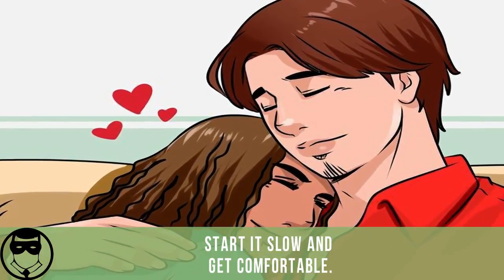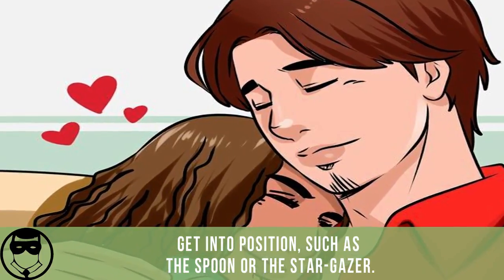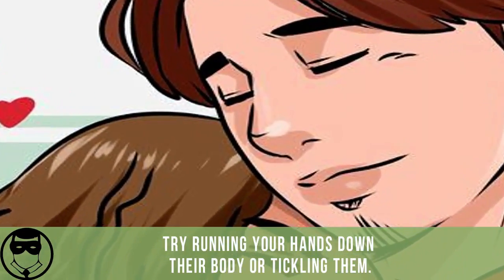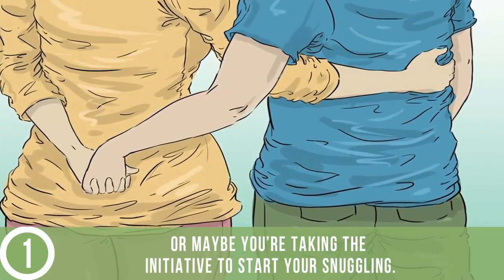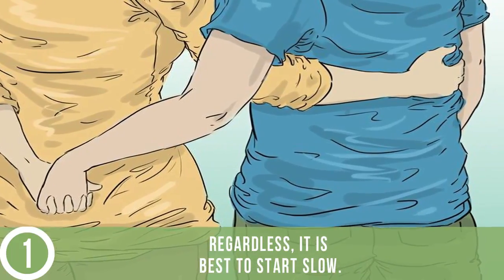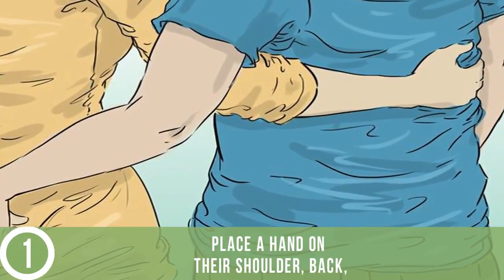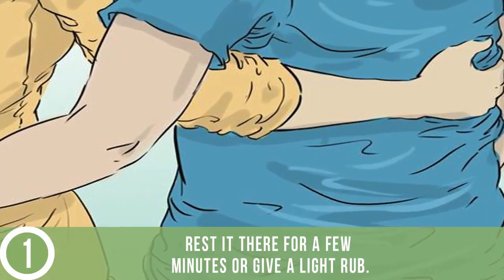Start slow and get comfortable. Get into position such as the spoon or the stargazer. Get physical — play with their hair, do some kissing, try running your hands down their body or tickling them. Start slow; maybe your partner has been clear that they want to cuddle, or maybe you're taking the initiative. Regardless, it is best to start slow. Place a hand on their shoulder, back, or waist to show your intent.